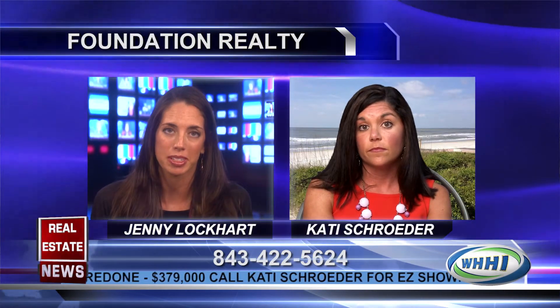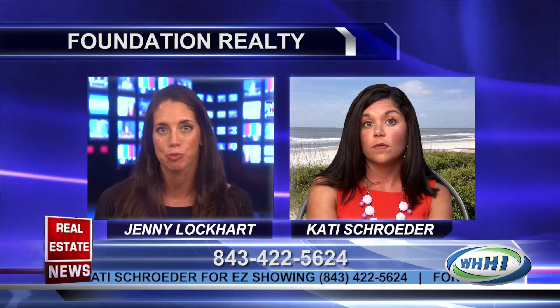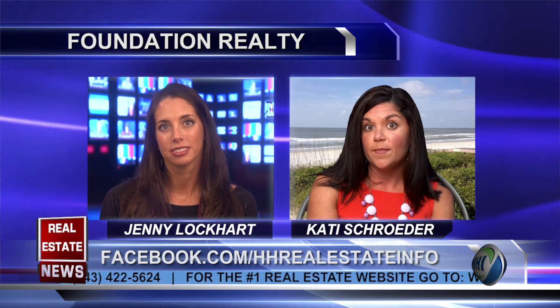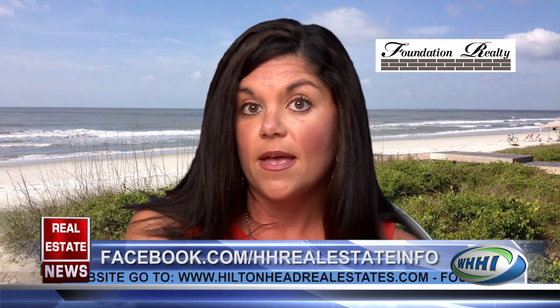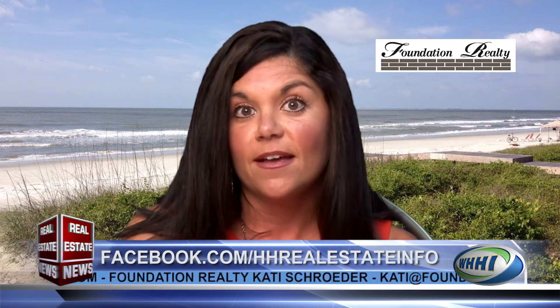Obviously some of the properties you mentioned, people are going to want to see them, so how can they reach you? My office is Foundation Realty at 22 Follyfield Road, right behind Carrabba's. My direct cell phone is 843-422-5624, and my email is katie — spelled K-A-T-I, no E — at foundationrealtyteam.com.